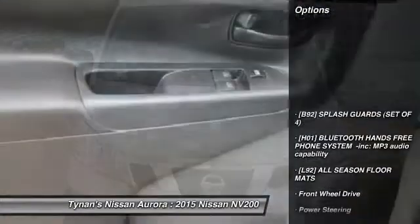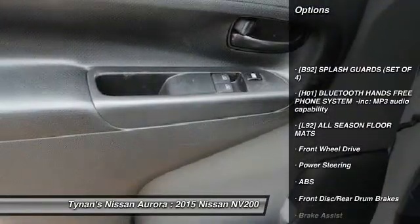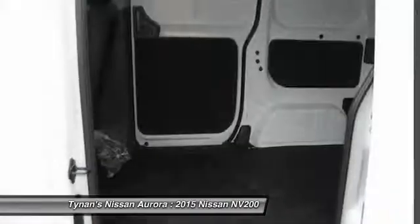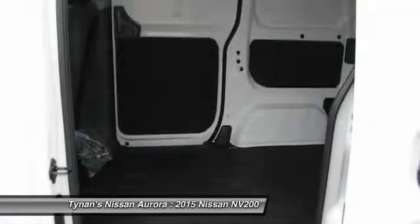Here are some of this vehicle's great options: anti-lock braking system, traction control, stability control, air conditioning, power steering, driver airbag, and AM FM stereo radio.